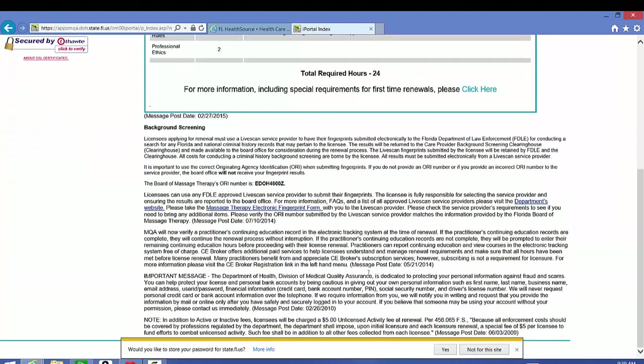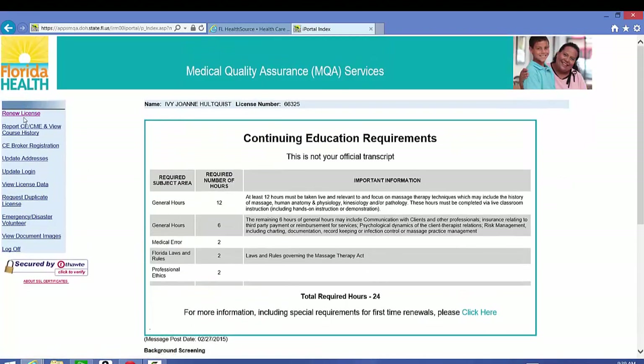You may show up differently if this is your first renewal. Down below it goes through the background screenings and other important messages. Up in the left it says renew license — click on that.